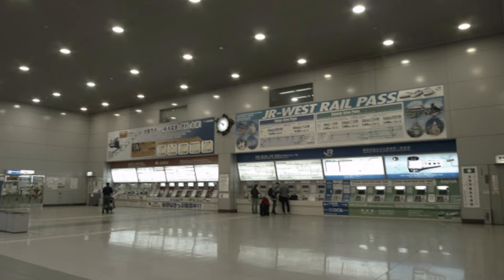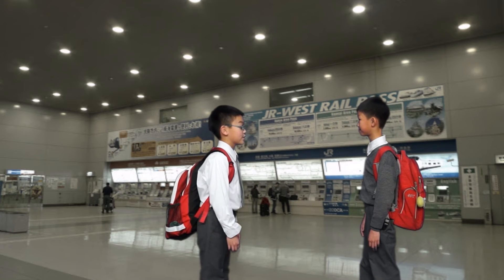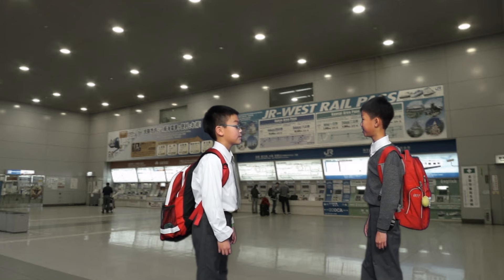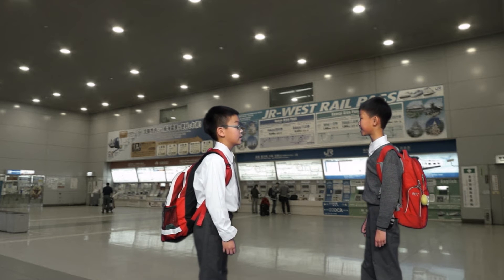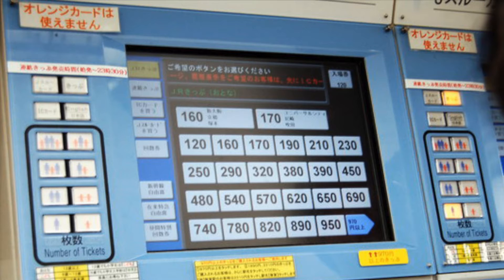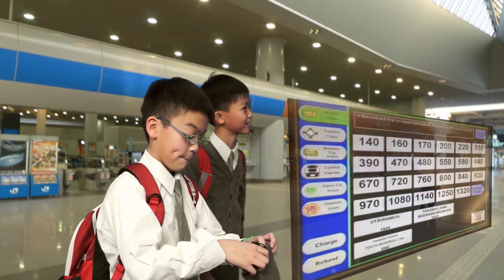Let's go! Hey, hurry up! We need to take the train to the Osaka airport, otherwise we'll be late for the flight. Alright, I'm coming. Let's buy the tickets first. How much are the tickets? It is 920 yen for each ticket, which is about $60 Hong Kong dollars.